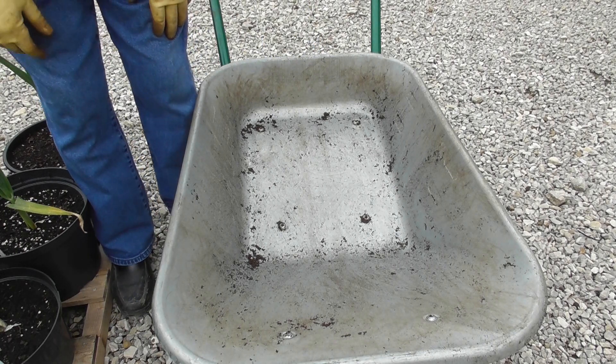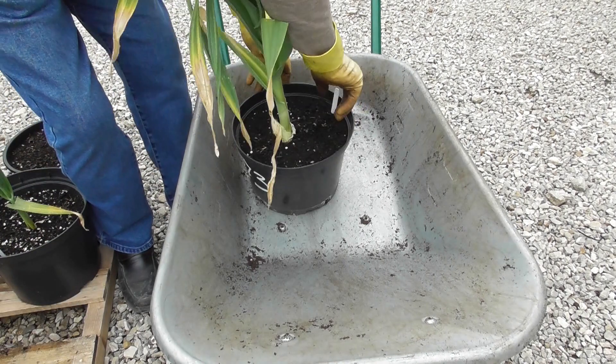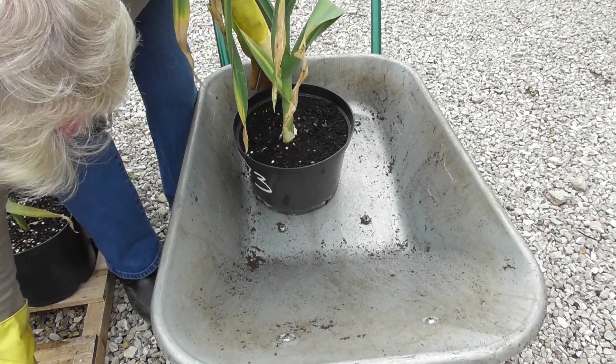Okay, we'll make a start and see what we've got in these pots. Apart from compost.